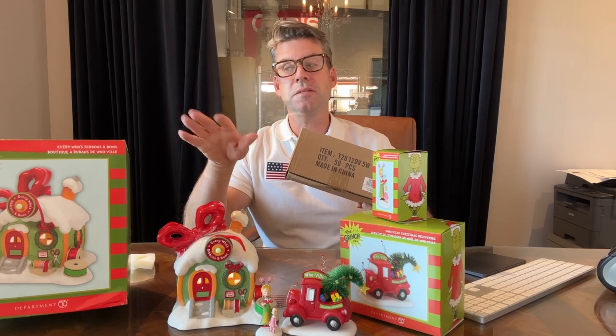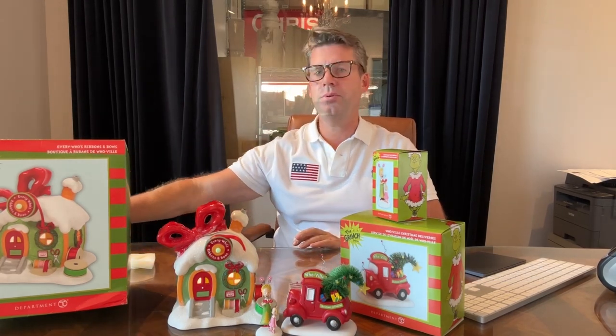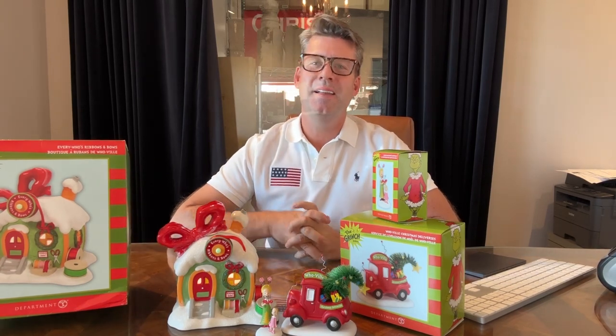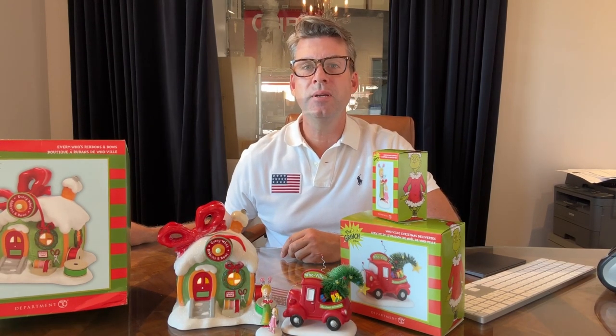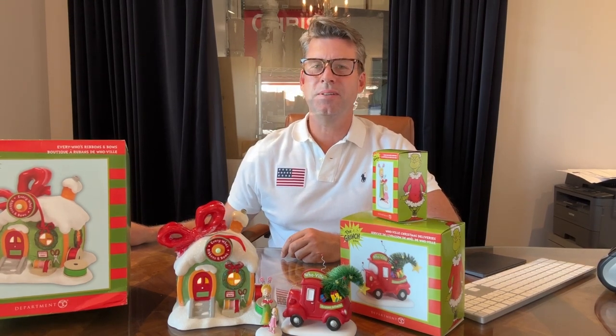Of course, if you buy the Airbrite lighting system, you don't need all these wires. Remember to go to williamglenn.com and buy your villages today. If you have any questions, you can hit us up on the williamglenn.com chat — there's a little green button at the bottom and we'd be happy to talk to you. Thanks a lot, we'll see you later. Bye-bye.